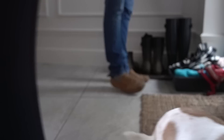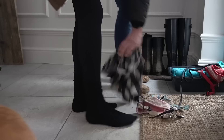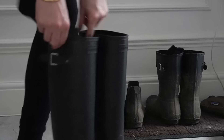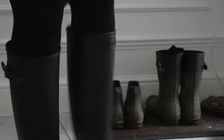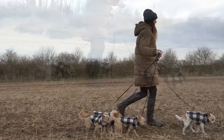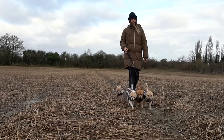Once Simon is up we get ourselves changed and pop on the dogs' harnesses and fleeces or coats depending on the weather, so that we can take them out for their morning walk. Since moving to where we live now in the Kent countryside, I cannot tell you how nice it is. We've got so many different options for walks, we're absolutely spoiled for choice, and it's just such a nice start to the day to get some fresh countryside air and a bit of exercise.